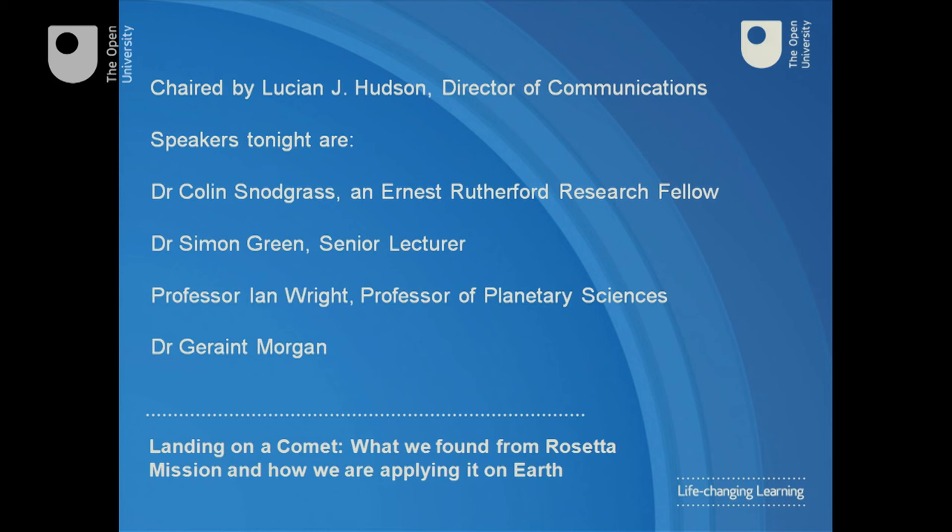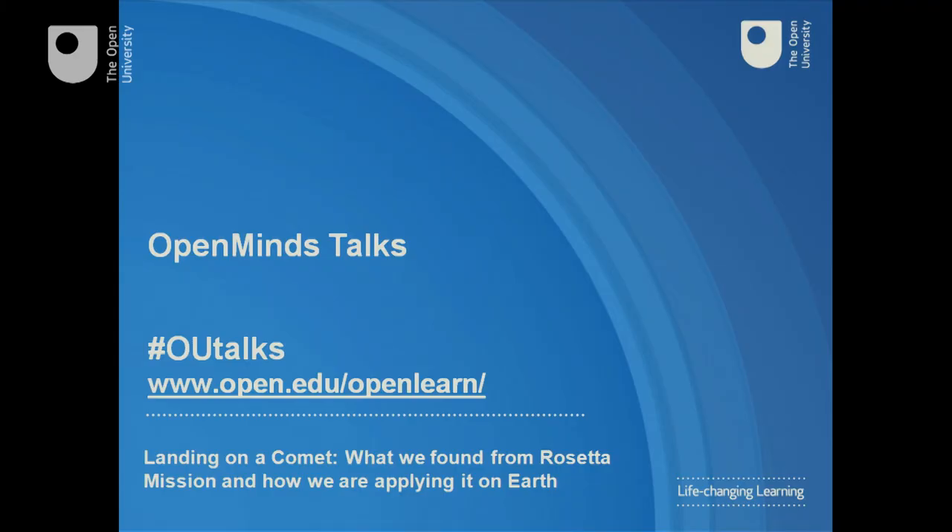I hope you find this an inspiring exchange of views and ask you to save up your questions for our speakers until the end, when there will be an opportunity for a panel question-answer session. For those of you joining us online, use the hashtag OUTalks to join in the conversation.